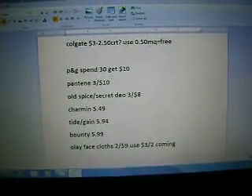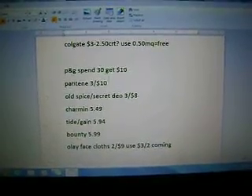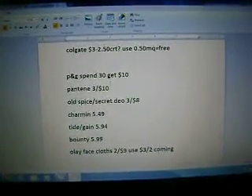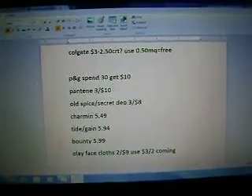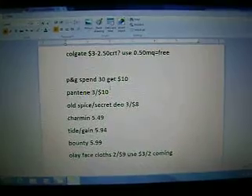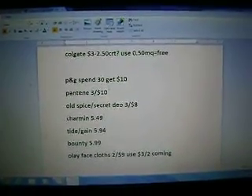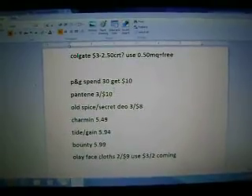Hey everyone, it's Randi with Coupon Love and Fam, and I'm looking at CVS for the week of the 10th. There's really not a lot going on for me — I mostly just look for freebies and really good deals. The only reason I'm probably going to be doing the P&G deal is because I need that Charmin to finish out my Saving Stars credit.